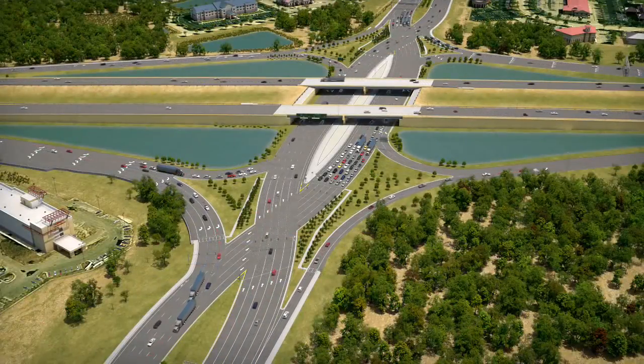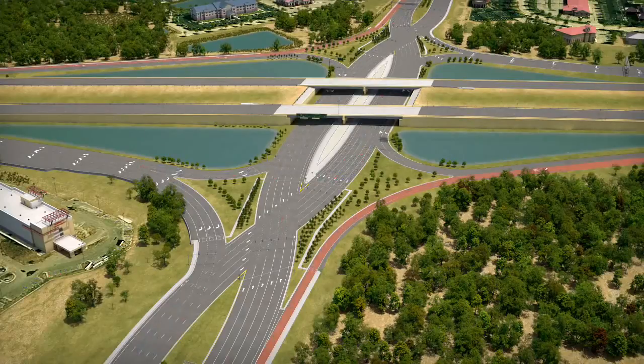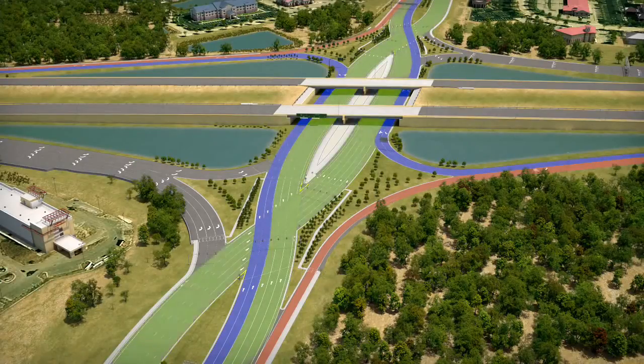Finally, the crossroad approaches to the interchange remain similar. If you want to make a right turn onto the interstate, you will keep on the right-hand side of the road as you approach the interchange. Through lanes will allow you to continue straight on the crossroad to navigate through the interchange. Pavement markings, traffic signals, and guide signs will assist you as you approach and travel through the interchange.